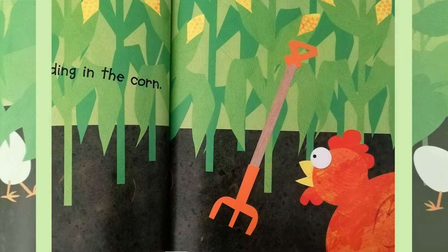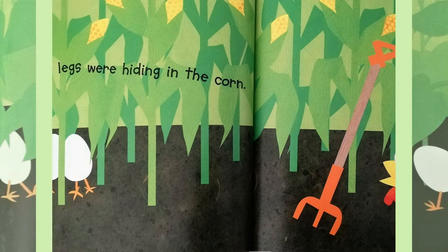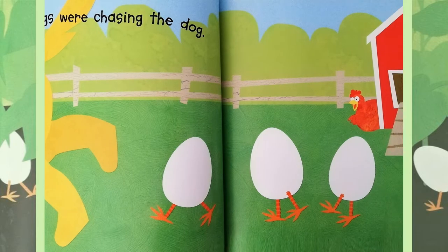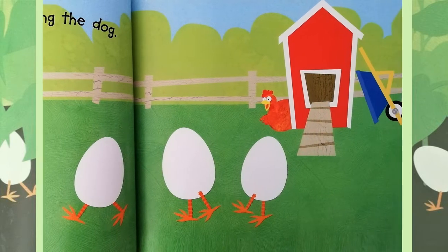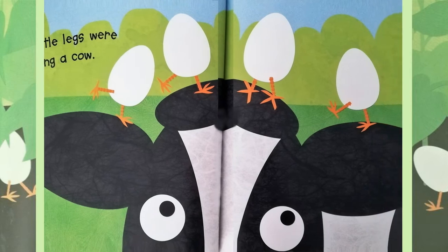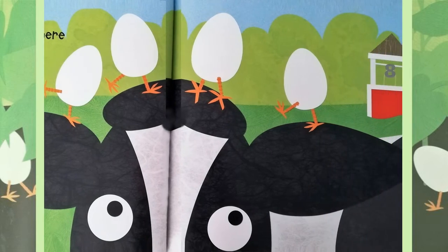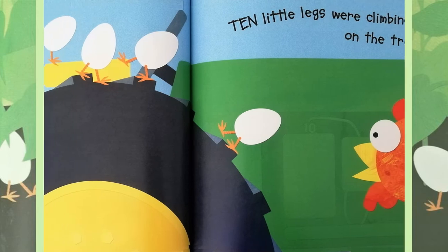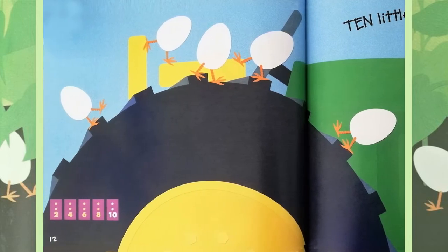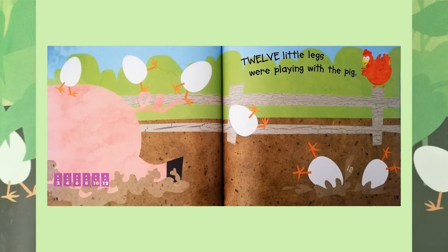Four little eggs were hiding in the corn. Six little eggs were chasing the dog. Eight little eggs were bothering a cow. Ten little eggs were climbing on the tractor. Twelve little eggs were playing with the pig.